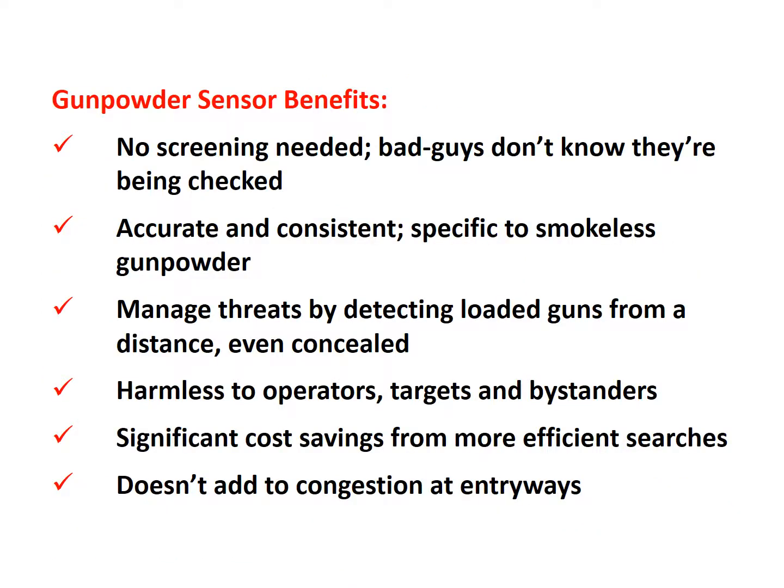Unlike the bulky traditional full-body scanners and metal detectors that places like airports use, our portable design can be used in any environment. Our sensor is designed to be passive and uses no harmful radiation or intrusive body scanning, which means police and other security agents can catch the bad guys completely off-guard. This is a vital advantage of our design. With our technology, places like schools and public venues, which don't have the room or money for large scanning devices, can use our sensor to discreetly check visitors and students coming in and out of the building for concealed firearms.